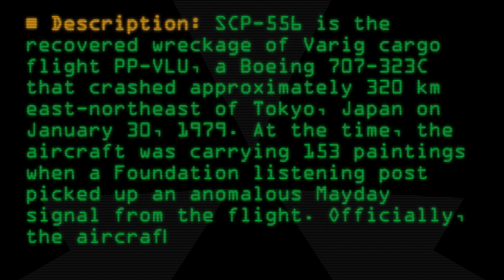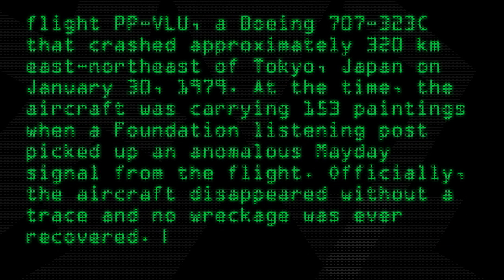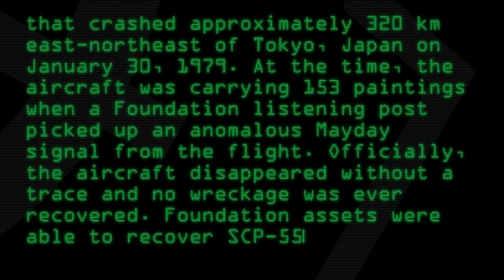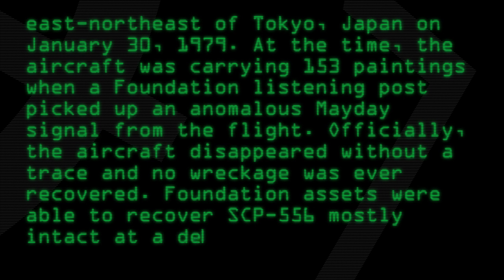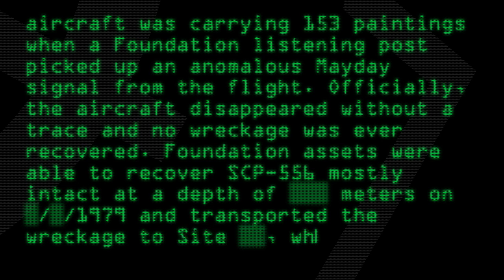Officially, the aircraft disappeared without a trace and no wreckage was ever recovered. Foundation assets were able to recover SCP-556, mostly intact, at a depth of [data expunged] meters in 1979, and transported the wreckage to site, where it remains today.